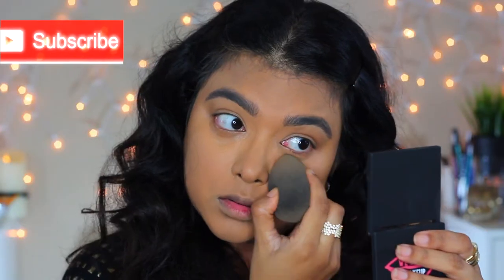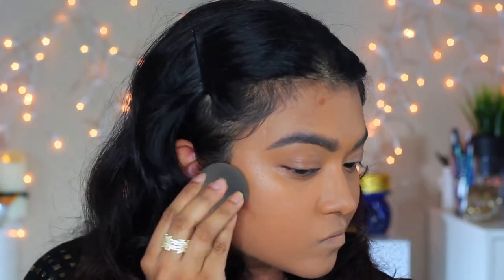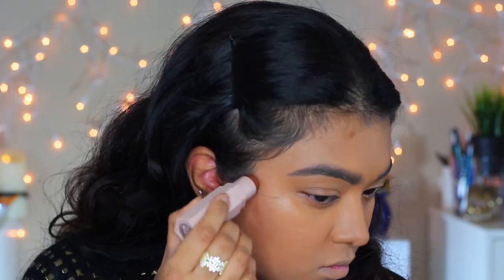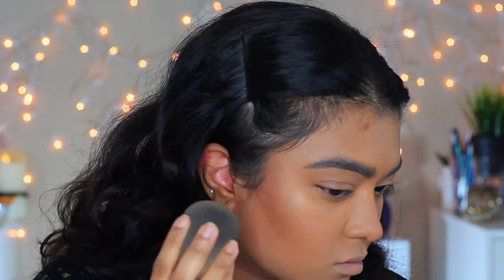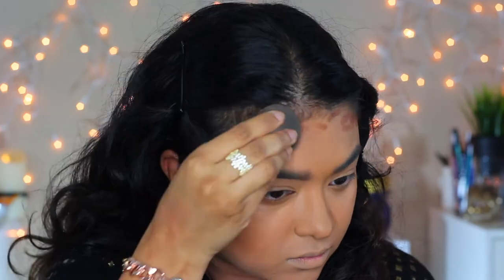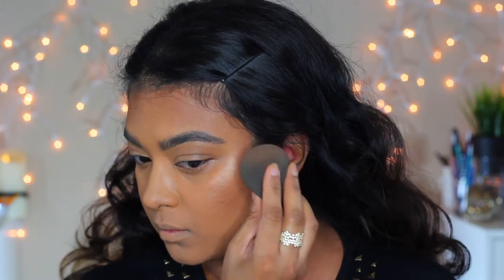I found that the match sticks blend well if you use the product and blend simultaneously. So I'm adding the contour colors and blending immediately with my damp sponge — they set pretty quickly and a small amount goes a long way. The cream highlighter Rum gives a healthy sheen on the cheek, making the skin look dewy and beautiful.